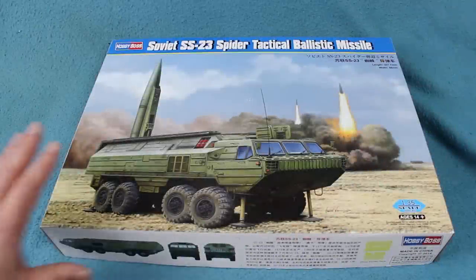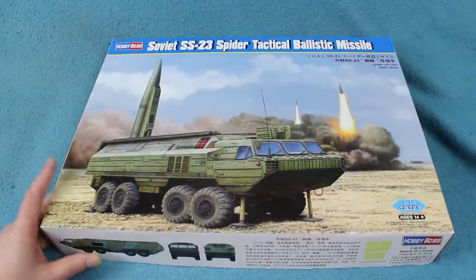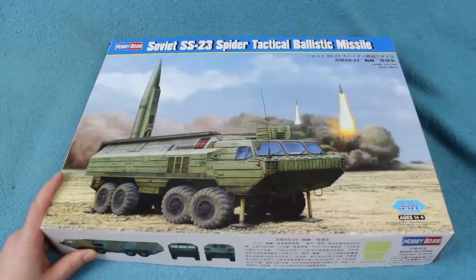Greetings Earthlings. Another quick inbox review for you here. This one is of a new kit from Hobby Boss: the Soviet SS-23 Spider tactical ballistic missile.